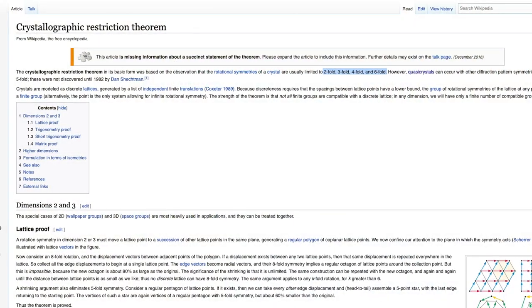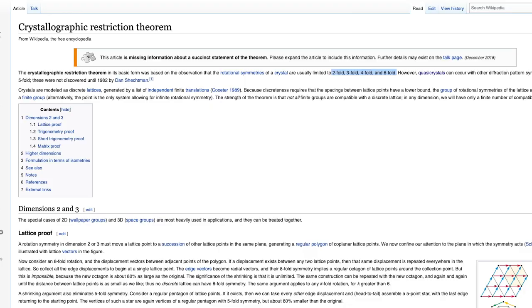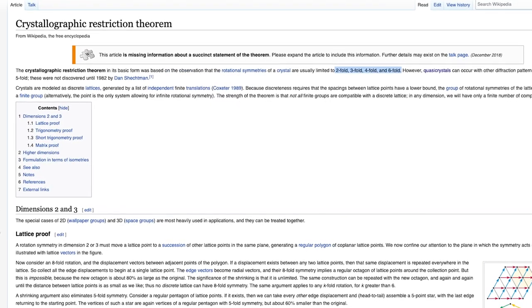So when Dan Shechtman claimed to have evidence of solid crystallized structures formed by pentagons, he was mocked and ostracized from the scientific community. They rejected his evidence for his quasi-crystal. This five-fold symmetry was explicitly forbidden by the current understanding of chemistry.